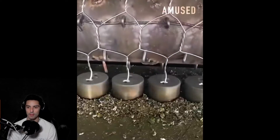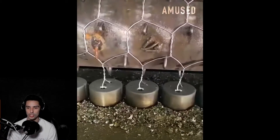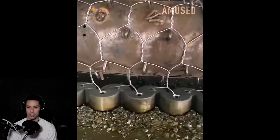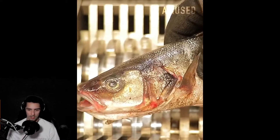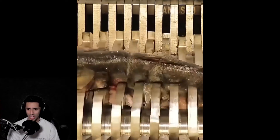Oh yeah, chain link fence — watch it just twist and turn, or is that chicken wire? That's probably chicken wire, but whoa, that's satisfying to watch.